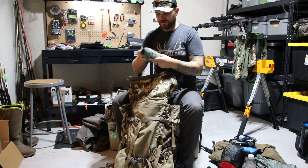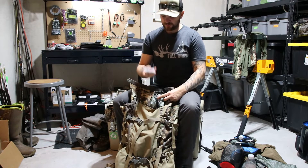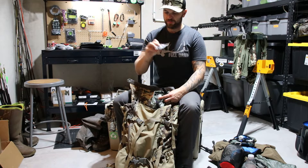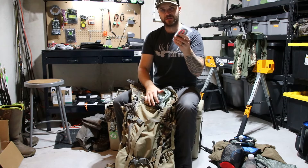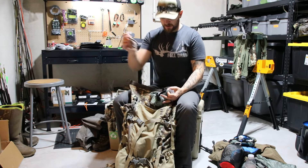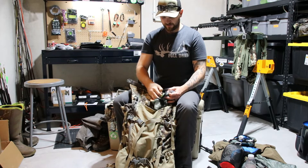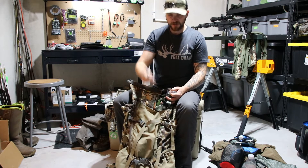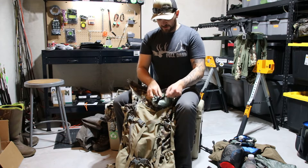The last thing is a little miscellaneous tool kit for my bow. I've got all my allen keys — only the ones that my bow actually takes, not the whole kit — an extra D-loop, another lighter, and a pliers. You never know when you need pliers; this is useful if you have to redo a D-loop. I also carry an extra release.